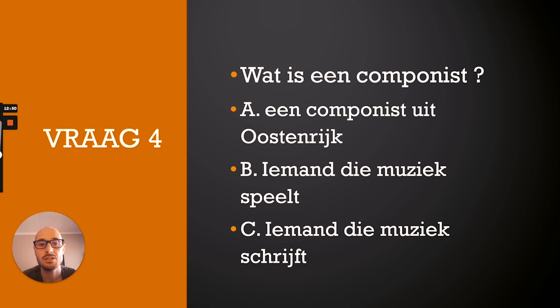Question four: Wat is een componist? A. Een componist uit Oostenrijk. B. Iemand die muziek speelt. C. Iemand die muziek schrijft. The correct answer is C — een componist is iemand die muziek schrijft.